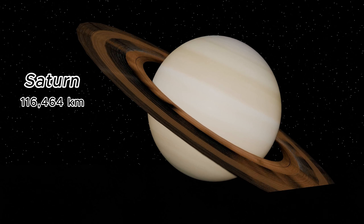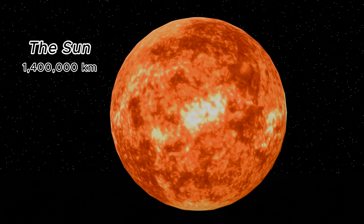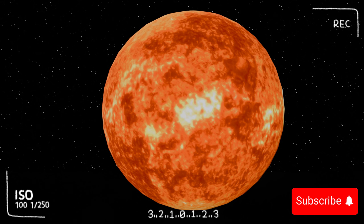From the rocky terrain of small dwarf planets to the majestic expanse of gas giants and the life-sustaining energy of our Sun, the universe is a tapestry of incredible diversity and beauty. Don't forget to like, share, and subscribe for more exciting explorations of our universe. Until next time, keep looking up and keep wondering.